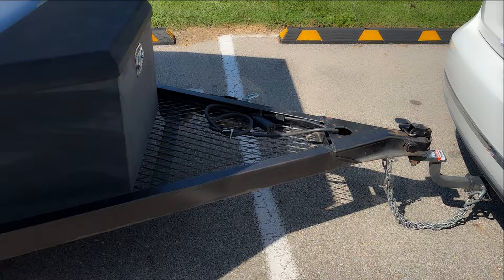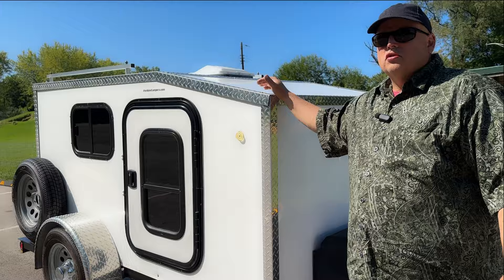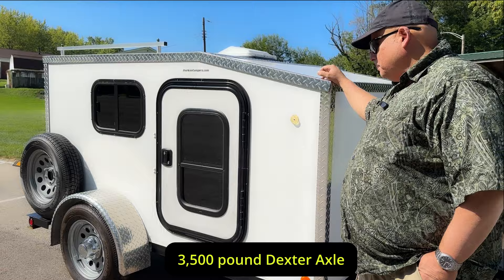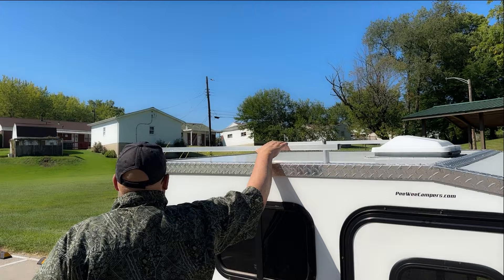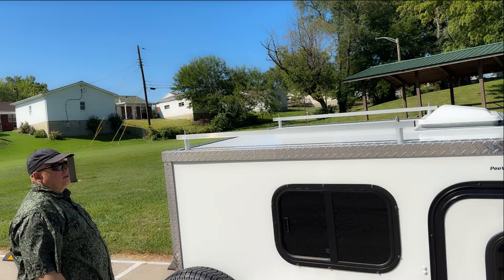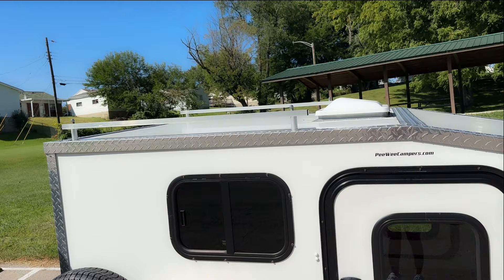The interesting thing about Pee Wee Campers is that while this weighs about a thousand pounds, most manufacturers would have put a 2,500-pound axle underneath, but this has a 3,500-pound axle underneath. And it tows very well. These roof rails are an option, and we're going to be mounting solar panels up here, and also probably a DIY solar water heater that we've seen on YouTube.